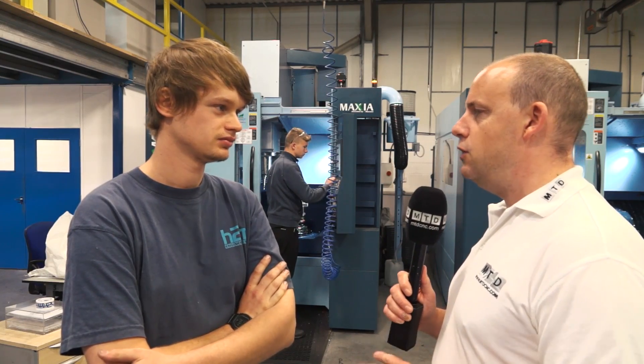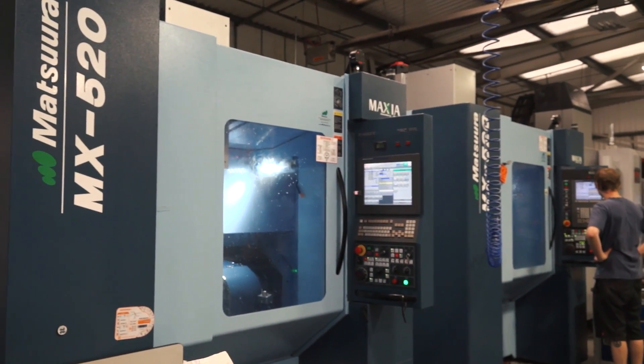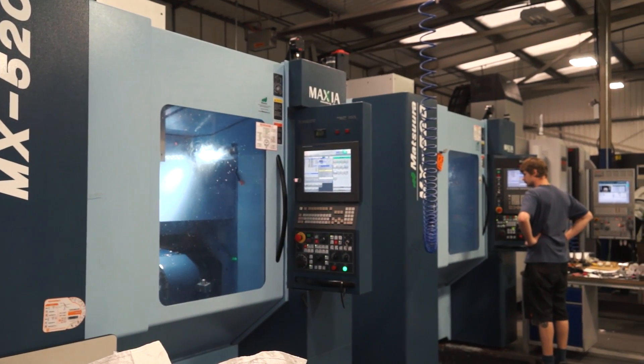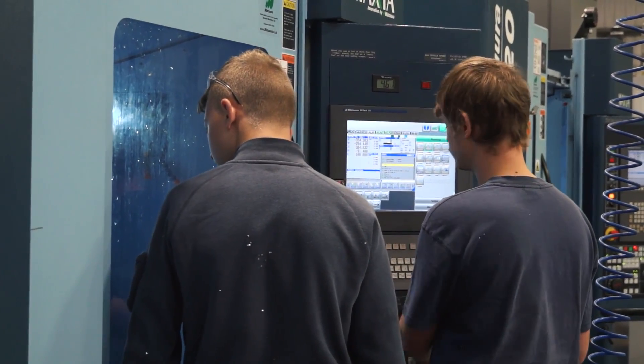These two machines here - this is a new factory - these two machines were the first in here, weren't they? How new are they? This one I think is about six months, and then this one came from our old factory, about two and a half years old now. The tool carousels are really good - it's a nice compact system with 60 tools and this one's got 90.